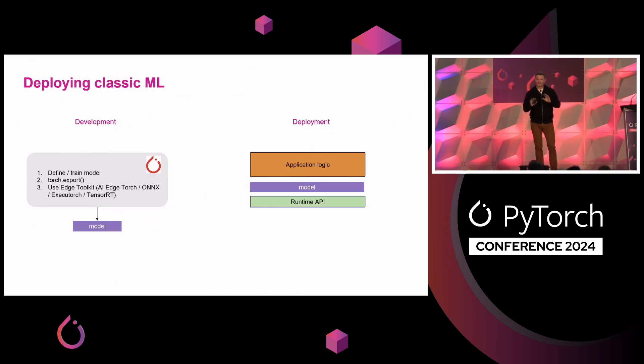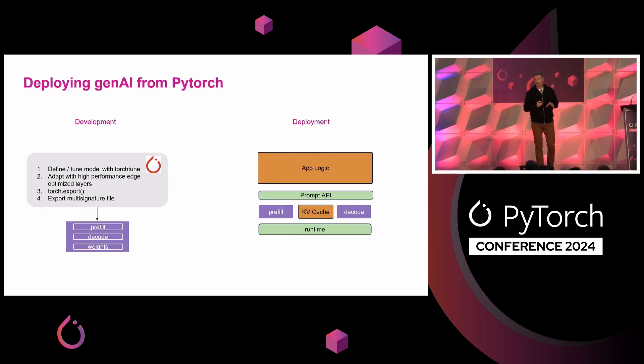I'd like to talk a bit about deploying classic ML versus deploying Gen AI. In the world of classic ML, life is relatively straightforward: you define and train a model, use Torch export, export to your particular edge AI toolkit such as AI Torch, ONNX, ExecuTorch, or TensorRT, and then deploy. Your application has a simple construct of application logic, you wrap a model, and call a runtime API. With deploying Gen AI from PyTorch, this picture gets more complicated, resulting in more boutique frameworks for on-device generative AI deployment that have also become popular for edge deployment. One key idea is we really want to keep developing in PyTorch — there's no need to leave and use completely different tools just because you want to deploy Gen AI to the edge.